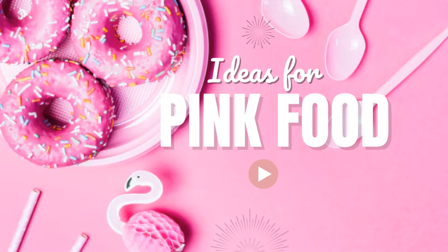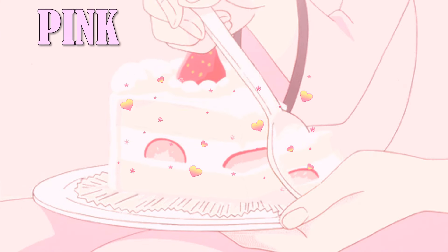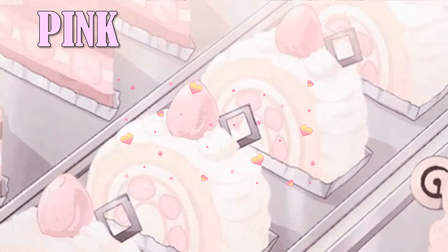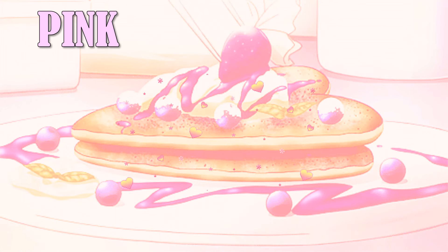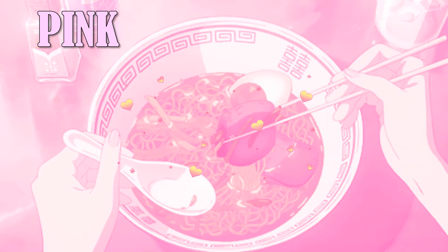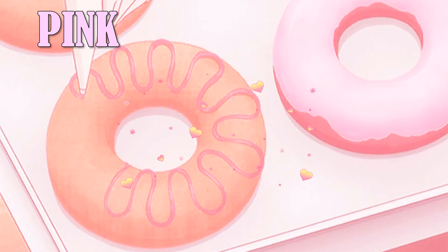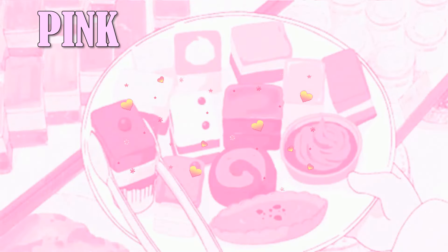Pink food ideas for a party. Pink is the color of a namesake flower that is a pale tint of red. It was first used as a color name in the late 17th century. According to surveys in Europe and the United States, pink is the color most often associated with charm, politeness, sensitivity, tenderness, sweetness, childhood, femininity, and romance. Are you planning a color-themed party? We have the best party food options that are pink. These food ideas are perfect for a pink aesthetic and taste amazing too.